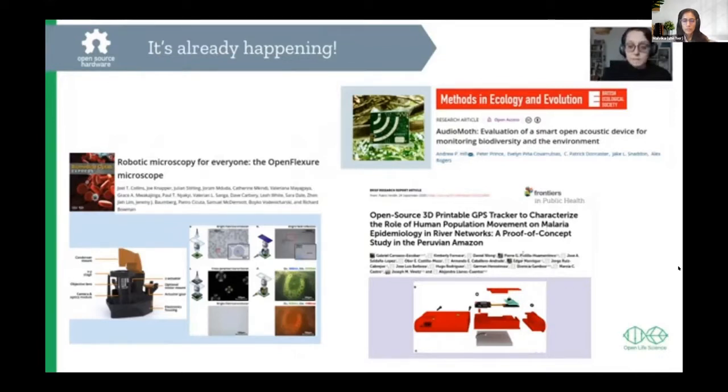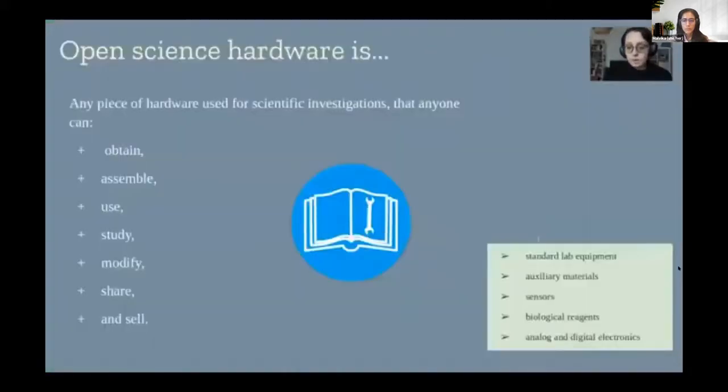In Peru, epidemiology researchers designed and built an open-source device to track malaria spread in Amazonian indigenous populations. They did so in a way that respects the preferences of these populations and tolerates the very difficult weather conditions of the Amazon. Open science hardware is growing so much that we're also seeing national policies — for example, Finland published policy recommendations in 2020 suggesting the country adopt an open science hardware strategy at a national level.